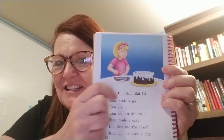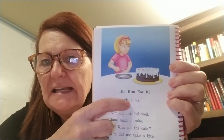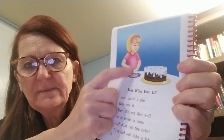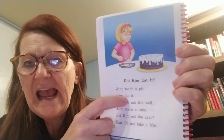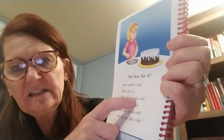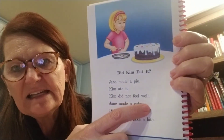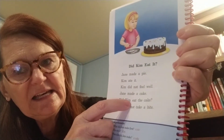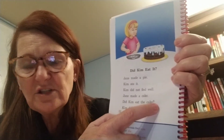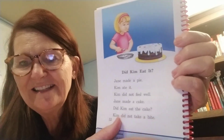Everybody say hi, Kim. Delicious looking cake. Let's see what it says in our story. Jane made a pie. Okay, so it looks like something might have been there. Kim ate it. Kim did not feel well. Jane made a cake. Did Kim eat the cake? It's a question. Kim did not take a bite. If you kind of look at her face there, boys and girls, she might have eaten a little too much. So we know there were two girls.